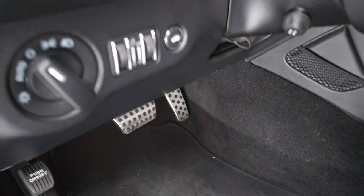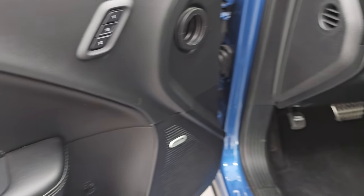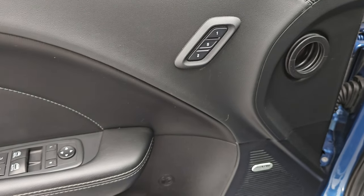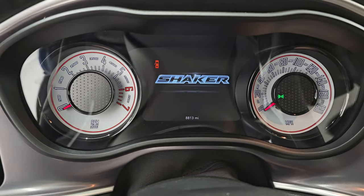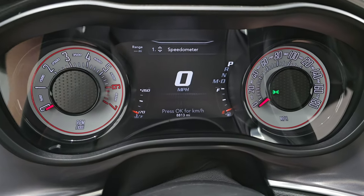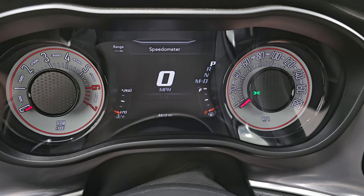Bright pedals, auto headlamps, power telescopic and tilt steering wheel, and power windows, locks and mirrors. This one does have the Alpine premium sound system and memory driver seat. Hop inside and check out the miles, the radio, and everything the interior has to offer. You get the shaker animation at the beginning and a 7-inch LCD display. This car has 8,813 miles on it and the instrument cluster is very nice and clean.